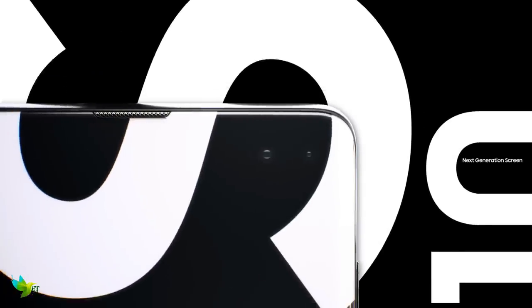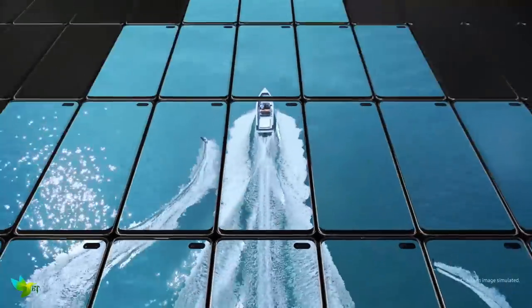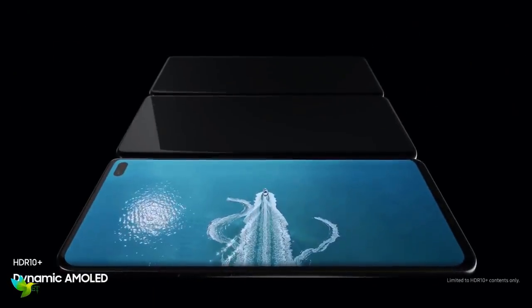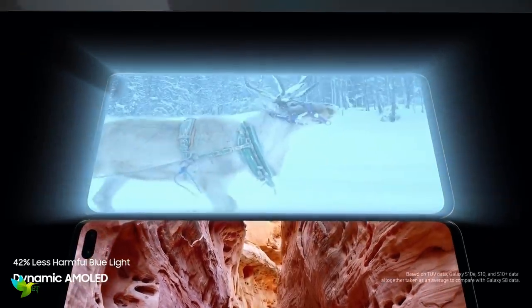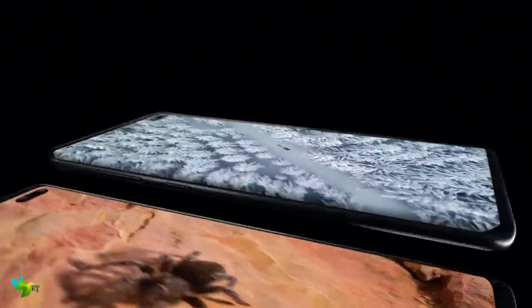The Super AMOLED 6.4-inch display has been measured as the very best around, with super colors, great dynamic range, and essentially the very best viewing experience you can have on a mobile phone. The default resolution is Full HD+, but you can crank it to QHD+, and it's very sharp, with HDR10 Plus for superior contrast and color — a very important feature if you're a movie watcher on your phone.